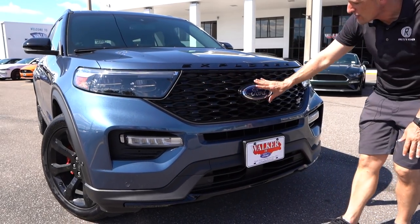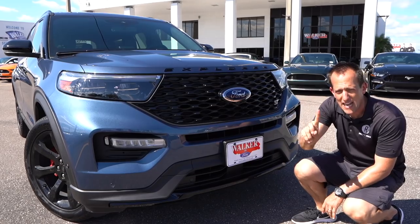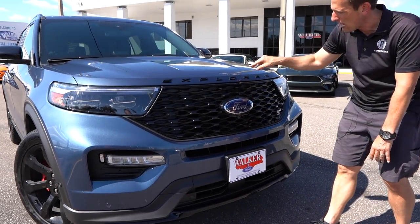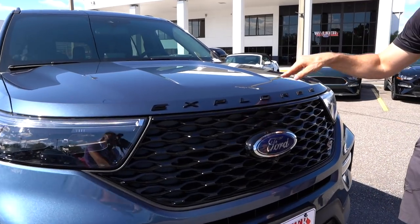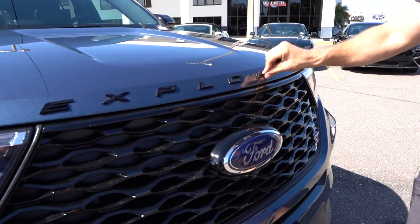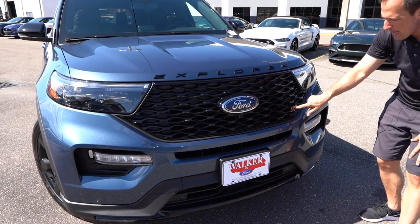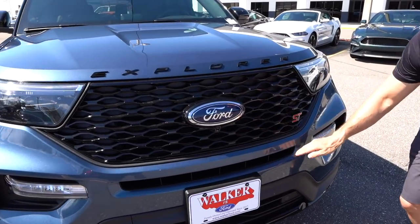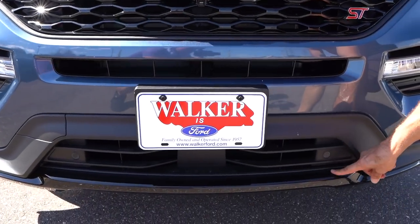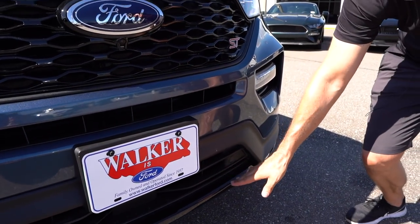As we come across this new grille design for the 2020 Explorer, my zonk — these stick-on emblems. I wish that they would recess them into the hood. Still have the emblem, still have the black, just recess it, make it look cleaner. Although I am loving the grille. ST badge here — remember, sports technology. I like the open center area, and I also like the gloss black lower lip spoiler here that kind of extends just a tad out.